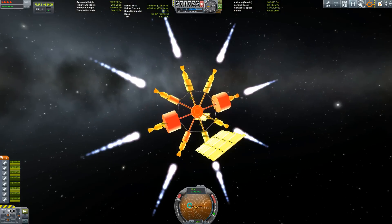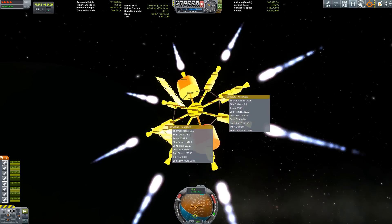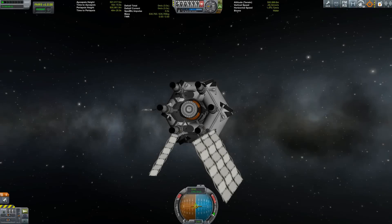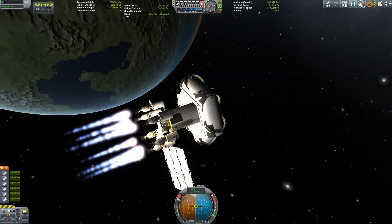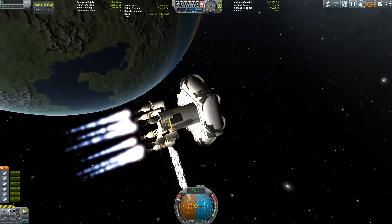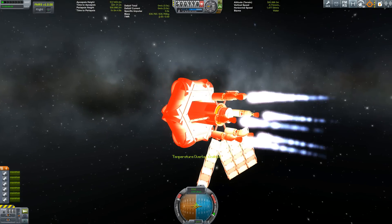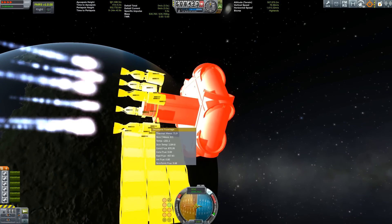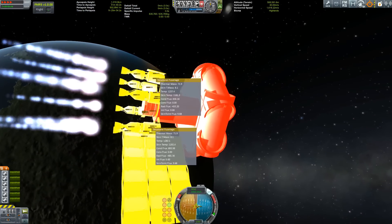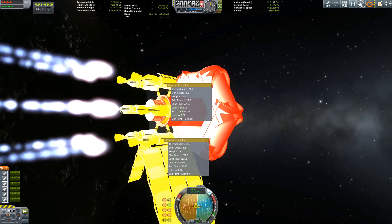I made some interesting discoveries. As you can see here, the part with the biggest radiator is not getting a lot cooler than the part with the radiator large, which is just a fixed one that does not extend. So I made another test rig using only structural parts, nuclear engines, and a lot of tanks for weight. And as you can see, the part with the big extended radiator actually gets even hotter than the part that only uses the large radiator panel.